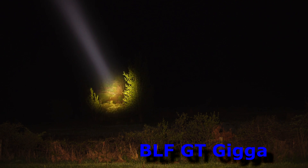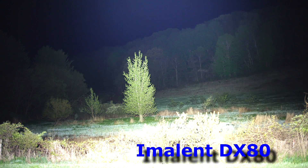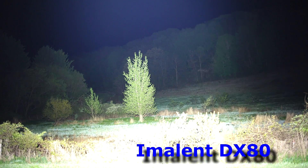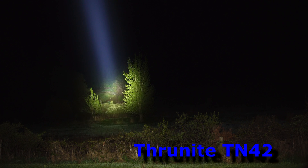And there's the BLF GT. This is more of a neutral light — this is 4000K, and I think the TN42 is around 6000K. Look at the BLF GT and the DX80. That's a lot of light coming out of there. The other ones are about 2000 or 2200 lumens, while this is 32,000. TN42, I'm telling you, this thing holds its own — look at that, it's 260 meters on this thing.